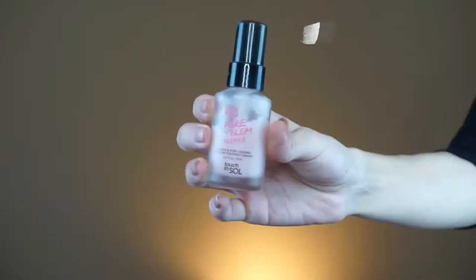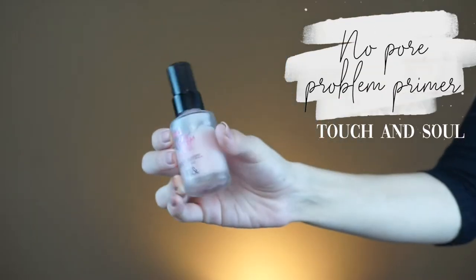For primer, I used two different primers. The first one is from Beauty Blender and it's called Opal Essence — I love it because it makes my skin super glowy. You can either leave it on for a nice glow and add some concealer, or mix it in with your foundation. For my pores, I also used the No Pore Problem primer from Touch and Soul that I got in a BoxyCharm box a few months ago.